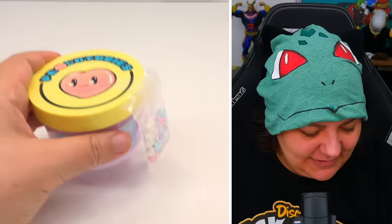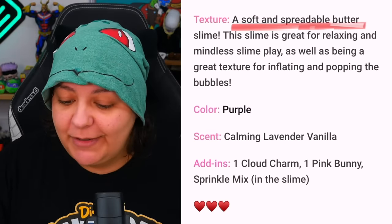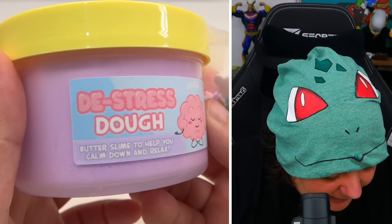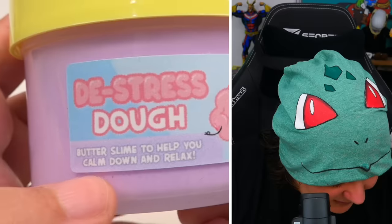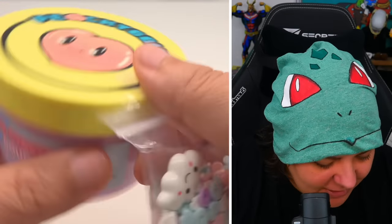Next we have De-stress Dough. It's a soft and spreadable butter slime that's easy to make inflating bubbles with — I don't know how to do that, but I'll try my best. The scent is calming lavender vanilla. I love the packaging — a little brain that looks like it's meditating. It says butter slime to help you calm down and relax. We have little charms included.